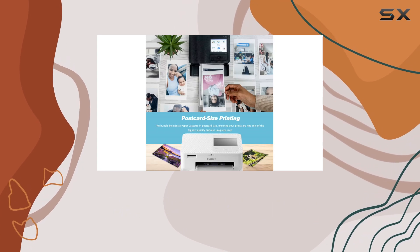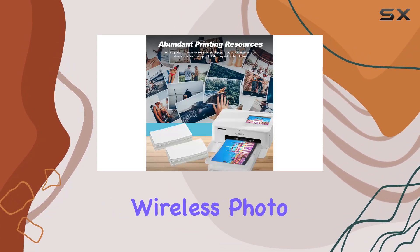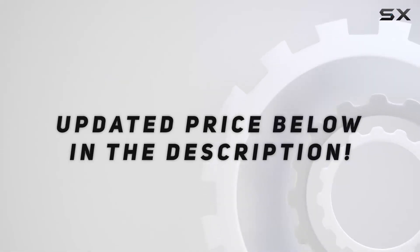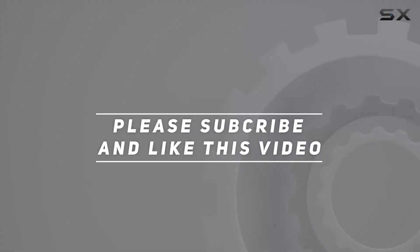Capture, print, and relive your favorite moments with this ultimate wireless photo printer. Check out the video description for updated pricing, and thank you for watching.